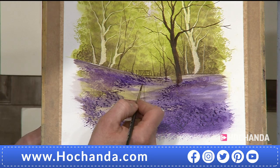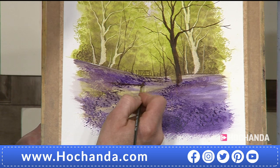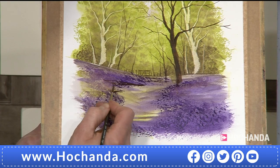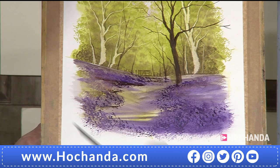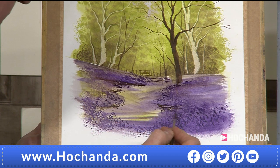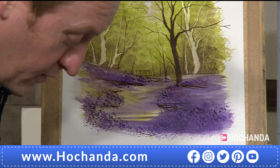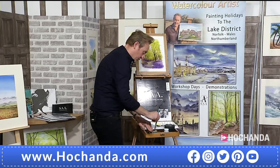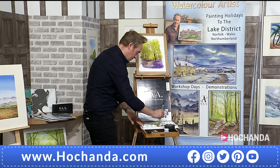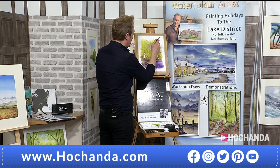Just to finish it off, I'm going to pop in a little bit of sepia just around the edge of the footpath to give a bit of added shape and tidy up the edges. You can see where it zigzags through. It just helps give a bit of interest. You just want to walk towards that gate and go through it and see what's on the other side. Now I'm going to come back to this tree brush again and pick up the green - shoot up to the top and pop some darker leaf over the top of the tree we've just painted.